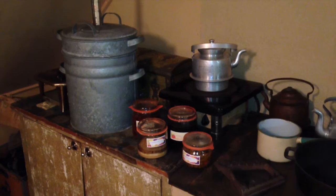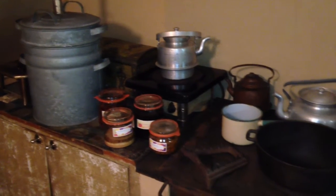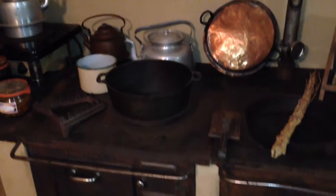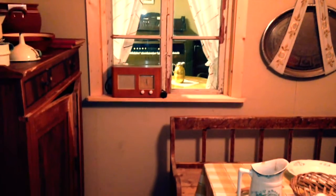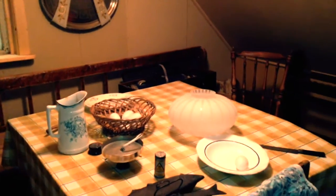Feeding yourself back then was a full-time job, though it actually makes me nostalgic for a time when we made home-cooked meals. And that, kids, is called a radio. That was your entertainment. That's it — no internet, no video games. That and burning witches at the stake.